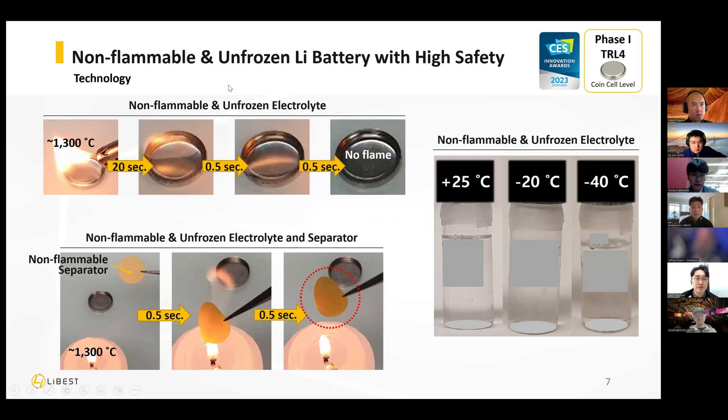What do we do to solve this problem? We change the electrolyte and we change the separator. When we test the same way with our new electrolyte, even with fire at 1,300 degrees, it doesn't catch fire and it stays clean. What about the separator? Even when fire is applied, it doesn't shrink and maintains its original structure.